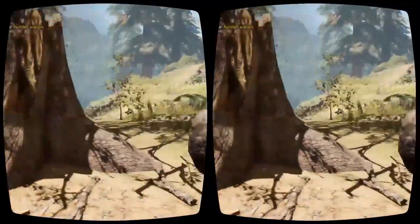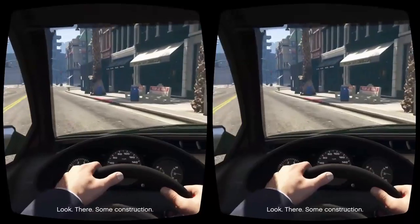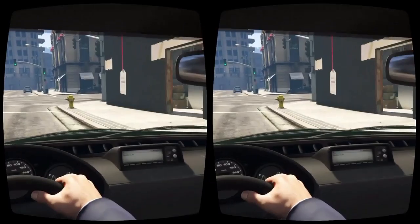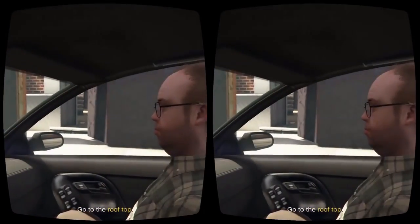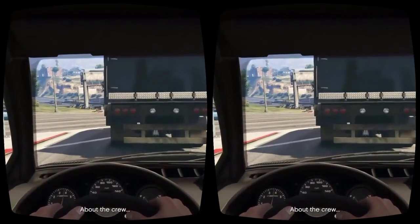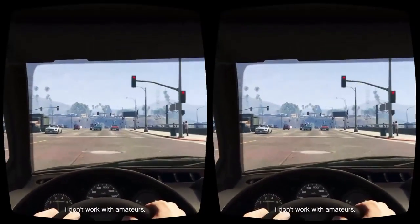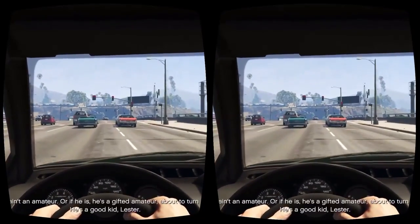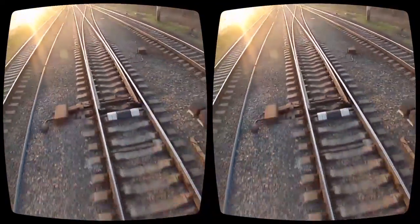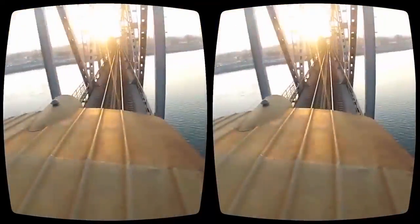In terms of recommended PC specs, the Vive is roughly on par with the Rift. The official site says you should have an i5-4590 or FX-8350 or better, a GTX 970 or better, at least 4GB of RAM, one USB 2.0 port, and either an HDMI 1.4 or DisplayPort 1.2 port. The total number of ports and amount of RAM required are significantly less than the Rift needs, but we're still talking about a very expensive gaming PC.